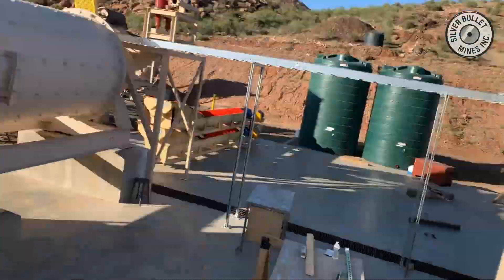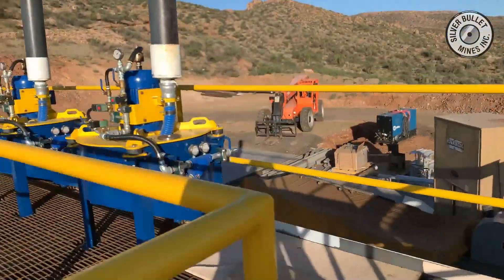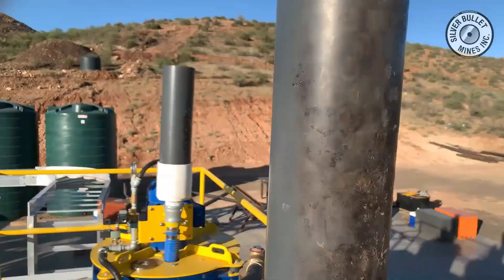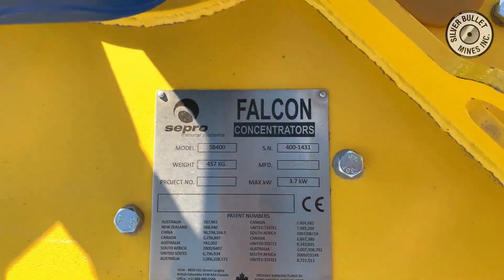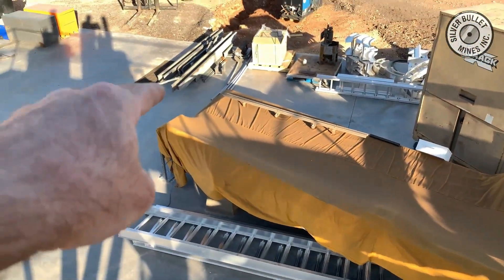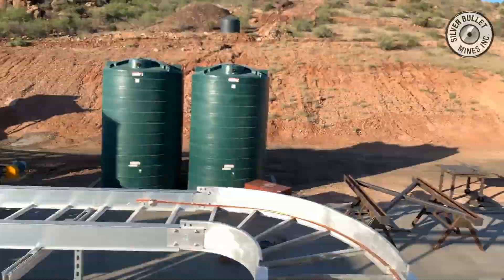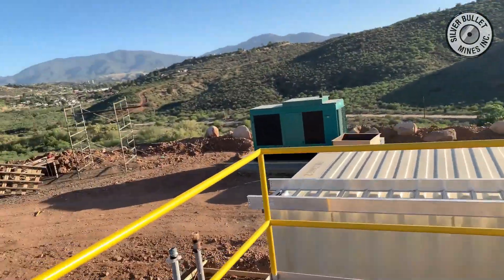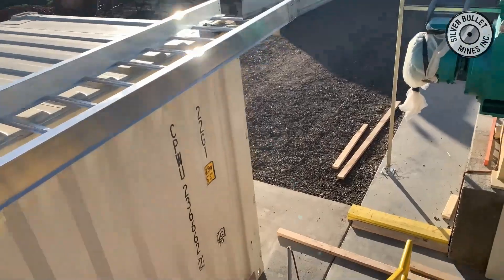The tailings from the table and the Falcon concentrators go back to the cyclones, where the oversize goes back into the mill for reprocessing and the other size goes to the screw conveyors, which act as dewatering. You'll see in the background the two green tanks — those are for makeup water and fresh water. We also have a container with an air conditioning unit for our motor control center, which is the heart of the system, and the green unit there is our generator.